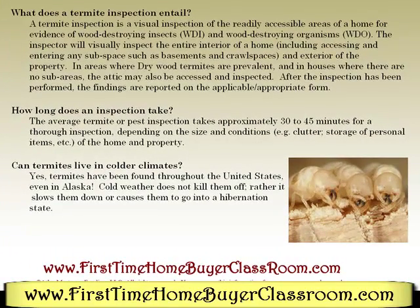What does a termite inspection entail? A termite inspection is a visual inspection of the readily accessible areas of the home for evidence of wood-destroying insects and wood-destroying organisms. The inspector will visually inspect the entire interior of the home, including assessing and entering any subspace, such as basements and crawl spaces, and the exterior of the property.